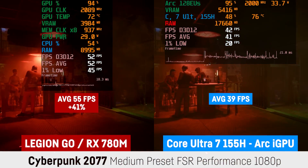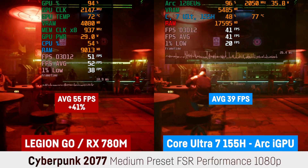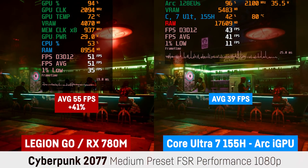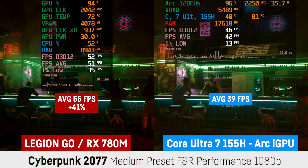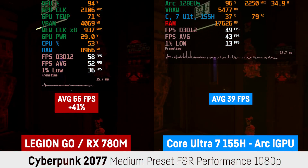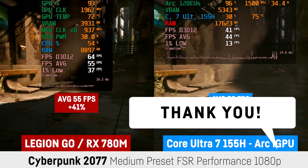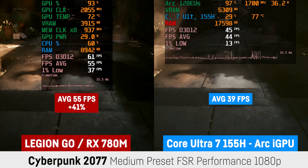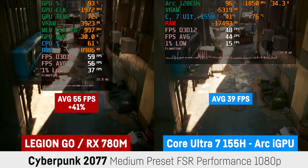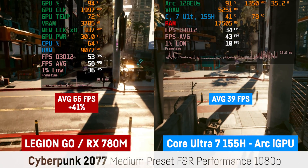And finally, to address everyone complaining the test is unfair because of the wattage — I also compared the Core Ultra 7 directly to my Lenovo Legion GO benchmarks, which only uses 16GB of RAM and only 30W. But still, the results weren't in favor of the Intel chip. In Cyberpunk 2077 at 1080p medium preset with FSR on performance using the integrated benchmark, the Legion GO scored 55 FPS versus 39 FPS for the Core Ultra 7 and its Arc iGPU — a very big difference of 41%. The Intel driver still seems to be problematic, resulting in very bad frame times in some scenes.